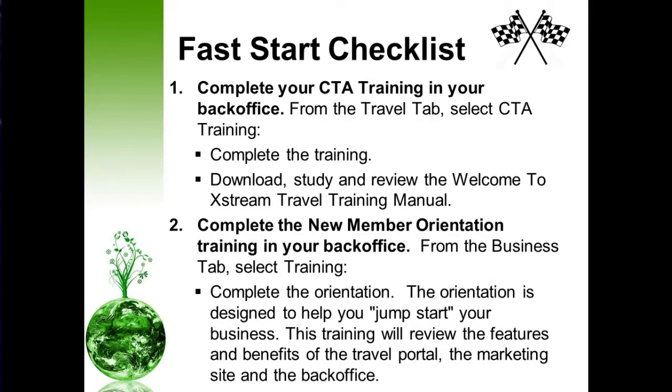Next, complete the new member orientation training in your back office. From the business tab, select training and complete the orientation. This orientation will absolutely help you understand the features and benefits available to you in the travel portal, on the marketing site, as well as in your back office.